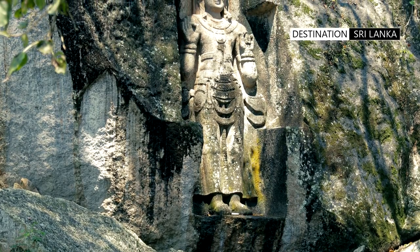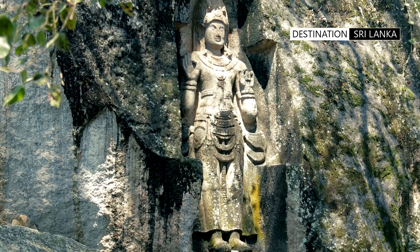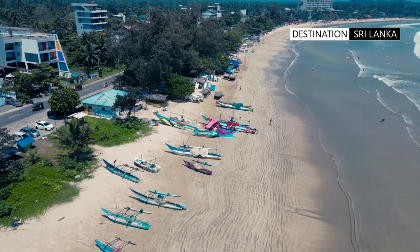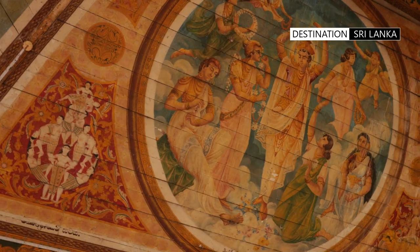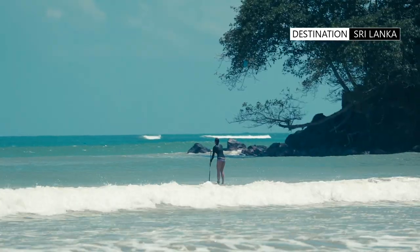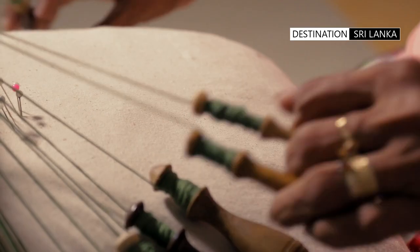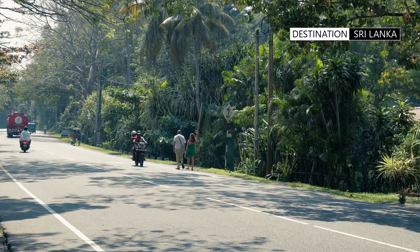The statue is also considered to be an important cultural and historical site, and is protected by the archaeological department. So, whether you're looking for adventure, relaxation, or culture, Weligama has something to offer everyone. Pack your bags and come discover all that this charming town has to offer.